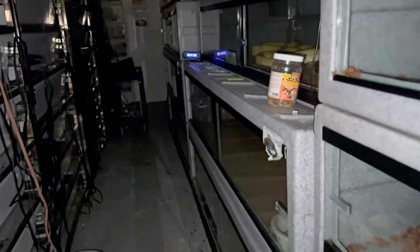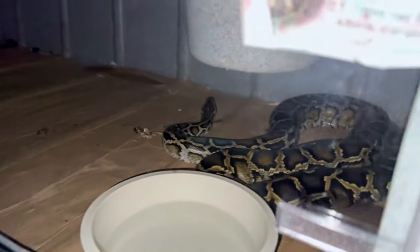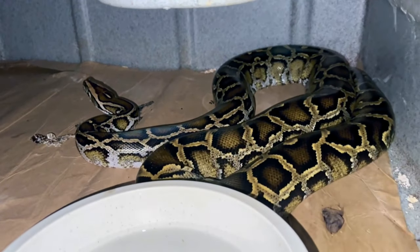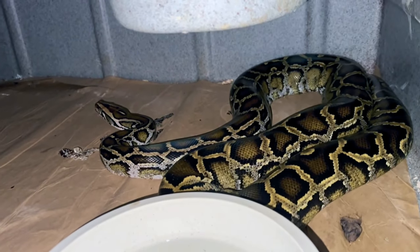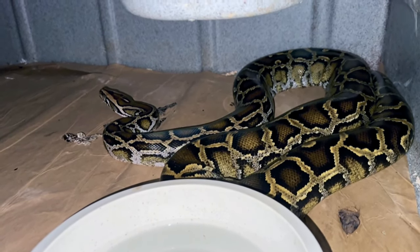Alright, turn the lights out. I want to see what's going on in the dark here in my facility. It's about 6, 7 o'clock at night. I'm going to take a look and peek around. Here's my female Burmese python. She's beautiful — she's got the wild type phenotype, even though genetically she's a triple het: pie, albino, and caramel.